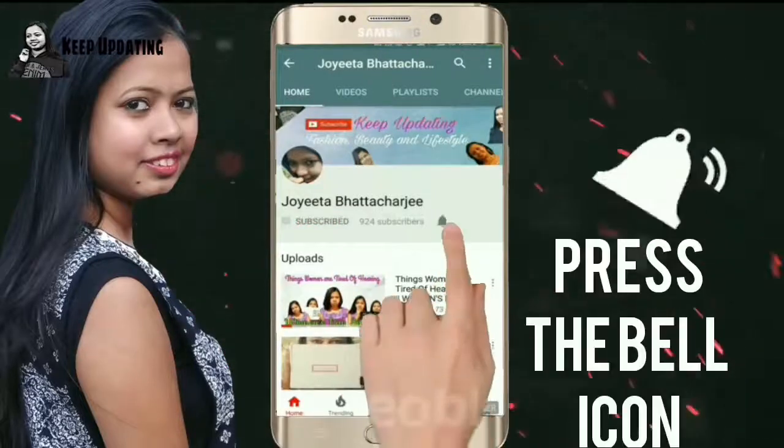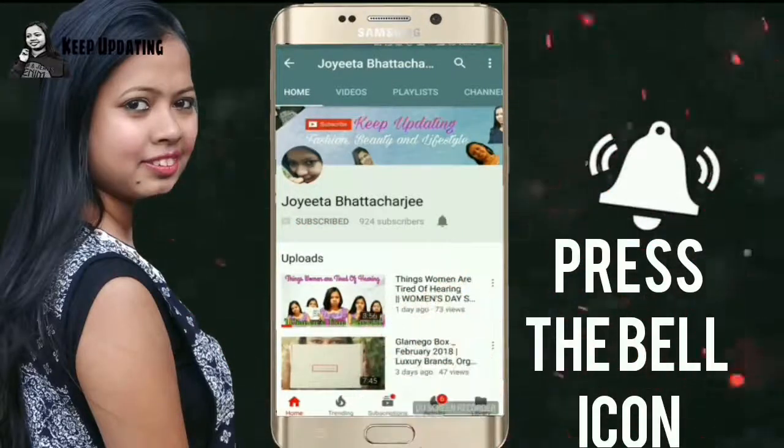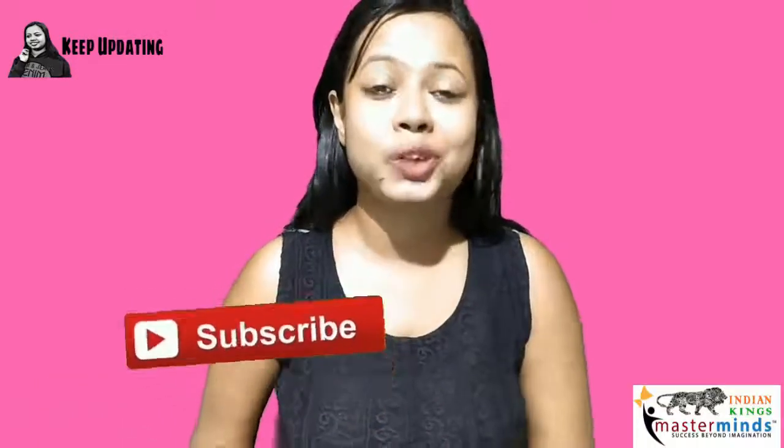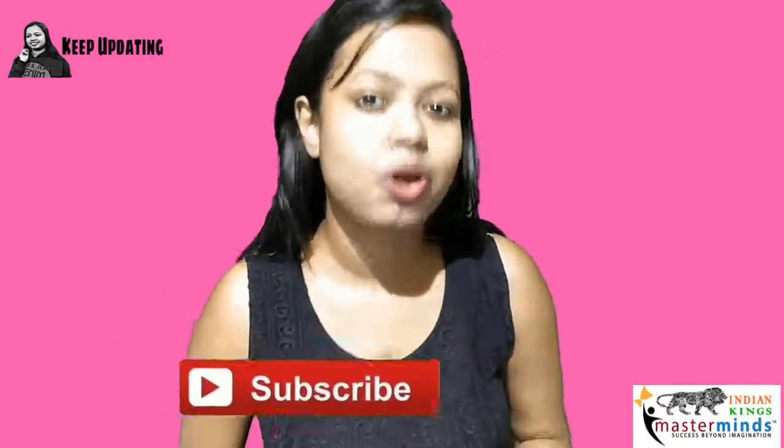Press the bell icon from the YouTube app so that you never miss any of my videos. Hey guys, welcome back to Q Up Dating and this is Joita.